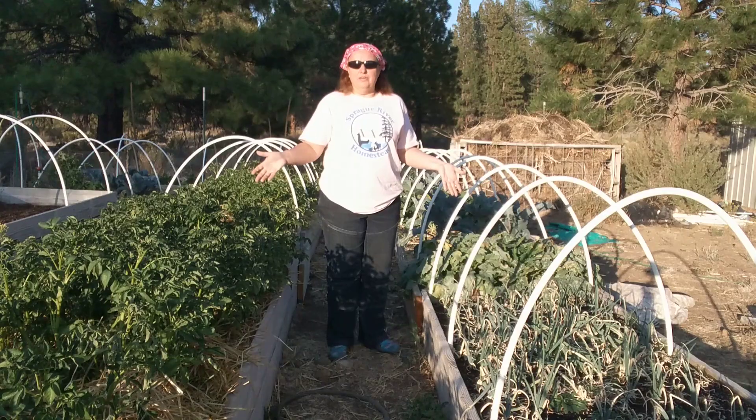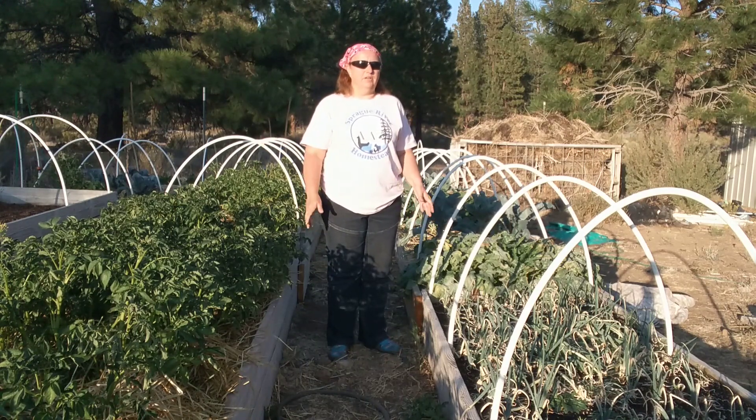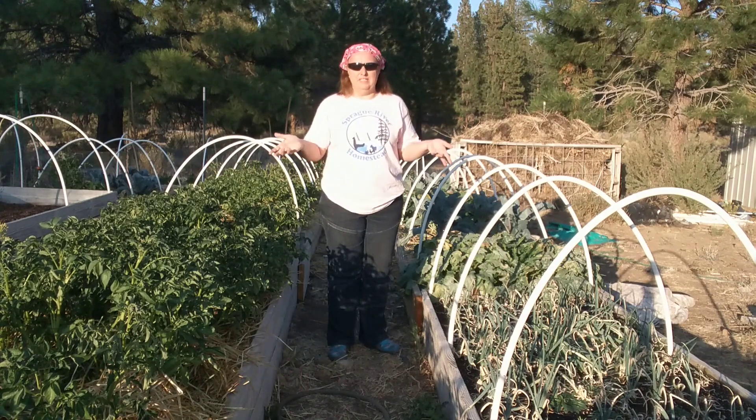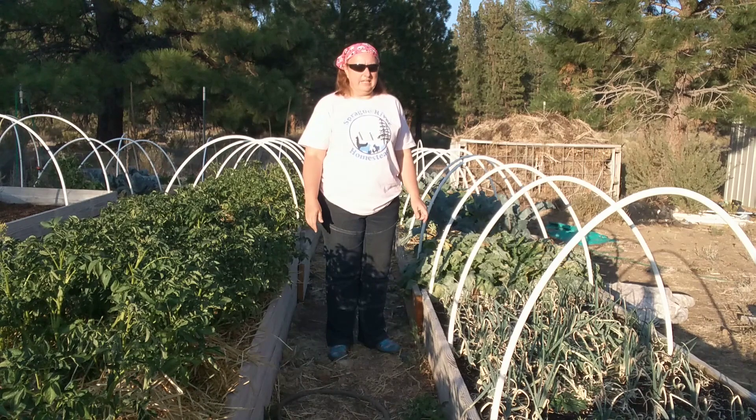This morning we walked around and thought, boy, it's gonna be snowing before you know it. We have a standing rule that we can expect snow around Halloween. So we started looking around and thinking, what do we need to do before winter hits? Even though everything's still going good in the garden, we're already getting down to 30 overnight, so we're frost covering the vulnerable stuff, but it won't be much longer before everything is ready to be harvested out.